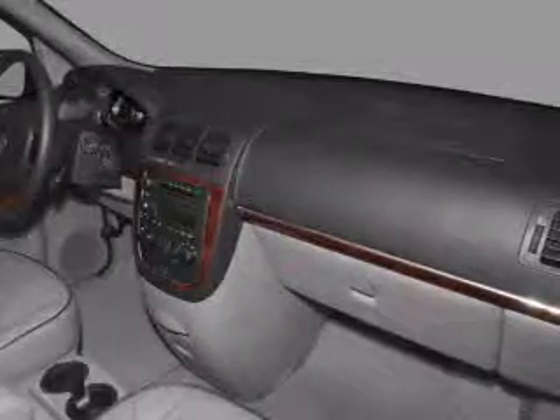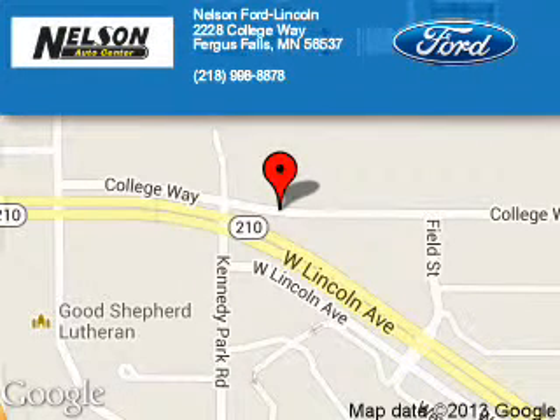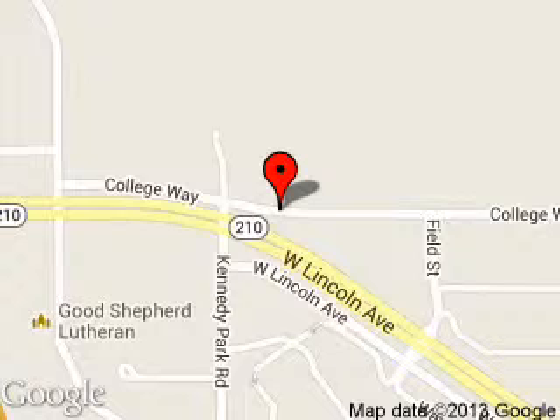Call or click to contact us. Nelson Port Lincoln is dedicated to doing everything possible to ensure that the experience you have selecting your next vehicle is a pleasant one. We are located at 2228 College Way, Fergus Falls, Minnesota, 56537.